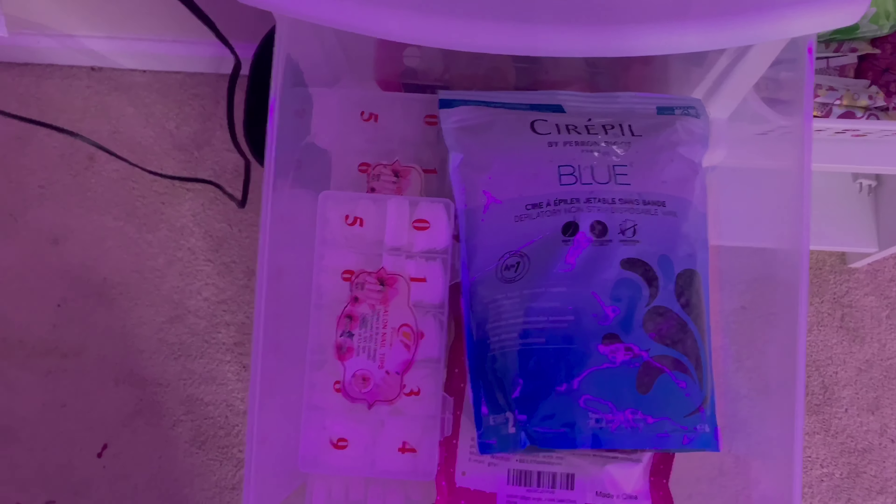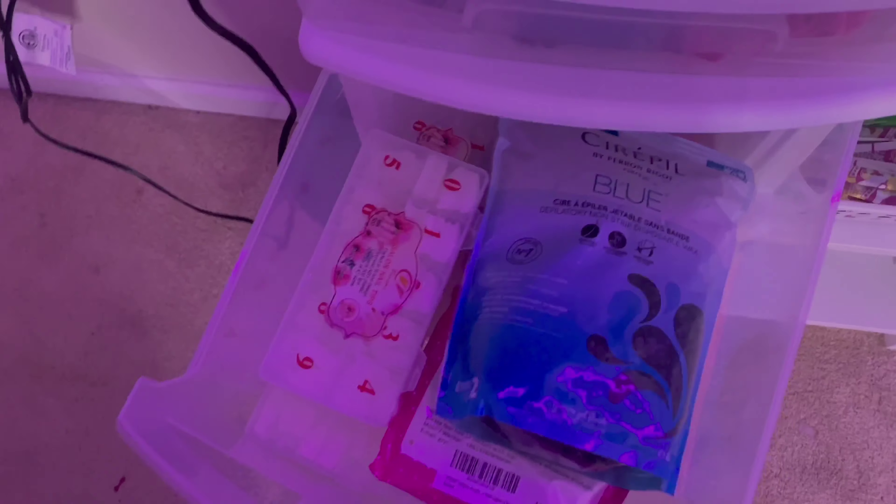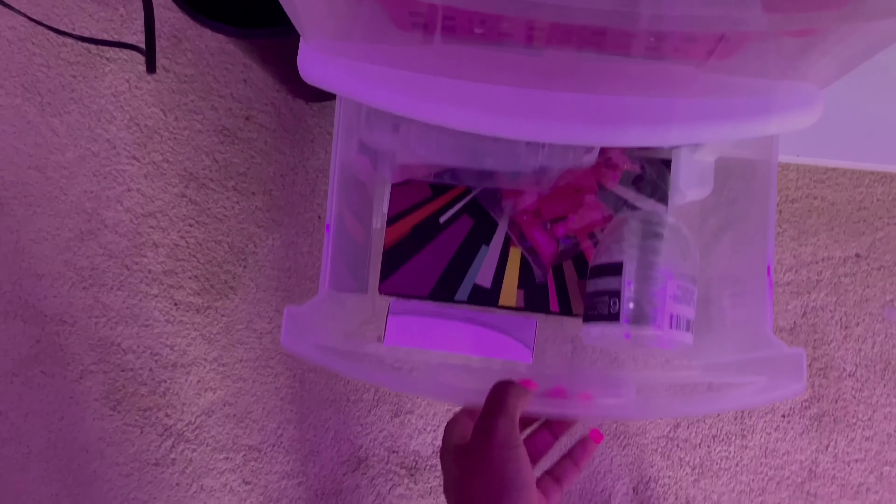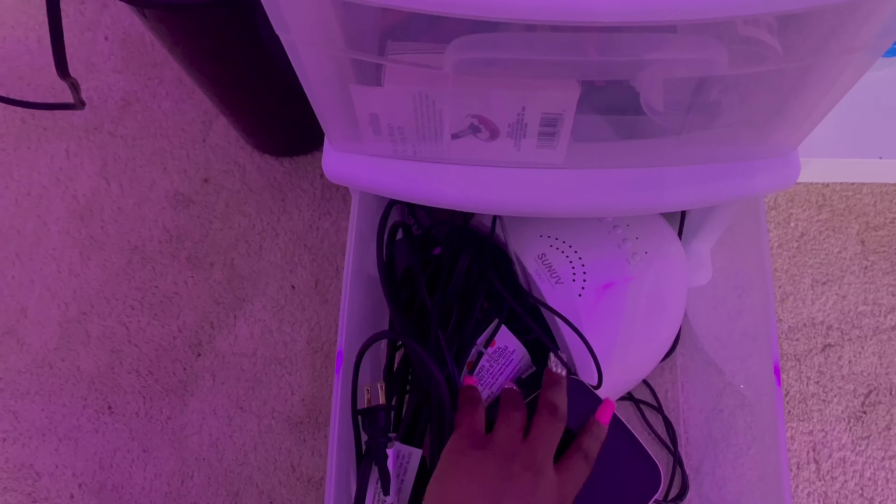This drawer has all my little things in there, then this drawer has my wax beads and my nails. This drawer has all my cute little nail colors and stuff. This drawer has my jeans and my other poly gel set. And then this is where I have my extra extension cords, my UV light, and my jewelry.